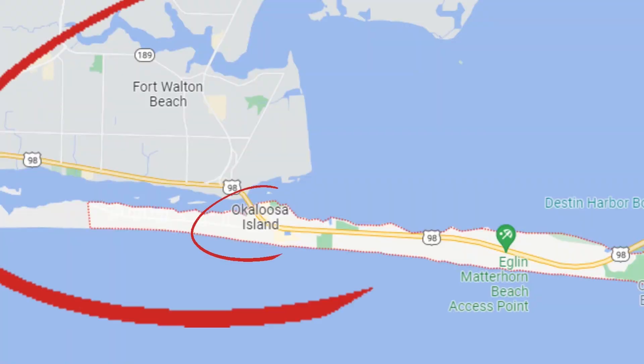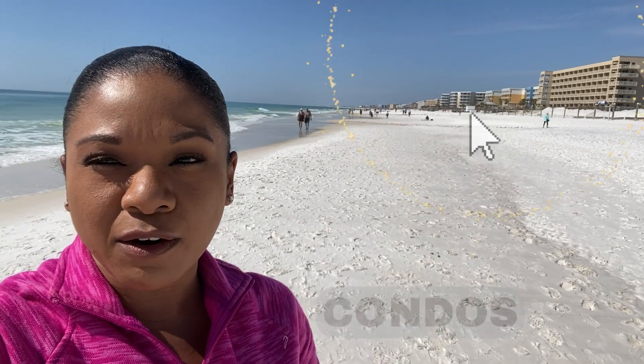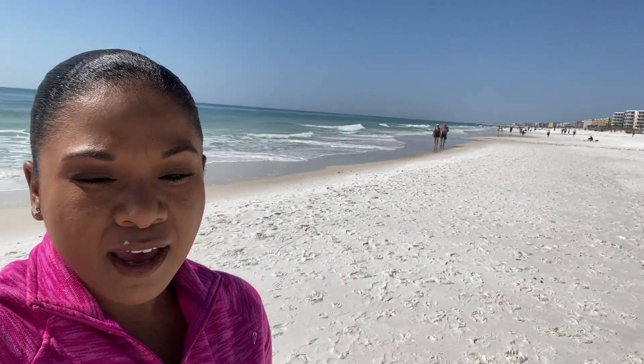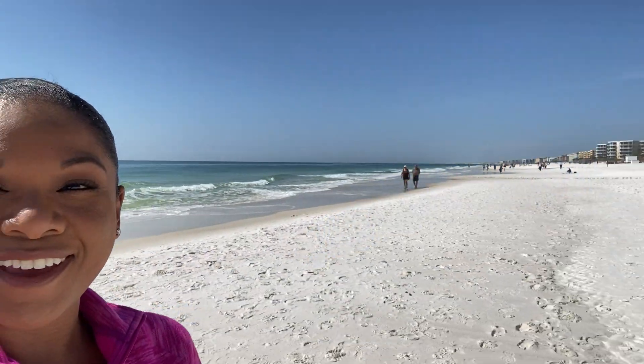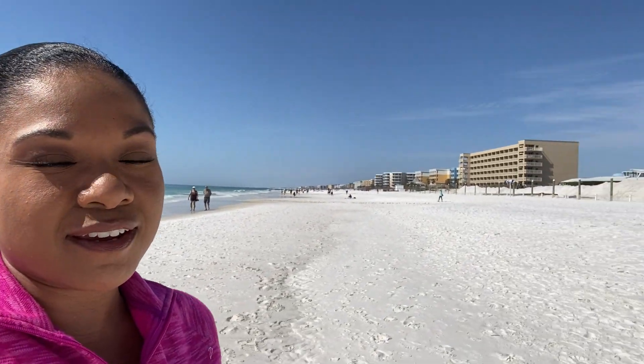The beach is just as beautiful out here on Okaloosa Island — just as beautiful as all the other beaches. Okaloosa Island is just part of Fort Walton Beach. If you're looking for condos to live in or to invest in, there's a whole strip of condos on Santa Rosa Boulevard on Okaloosa Island. It's just three miles of beautiful beach.